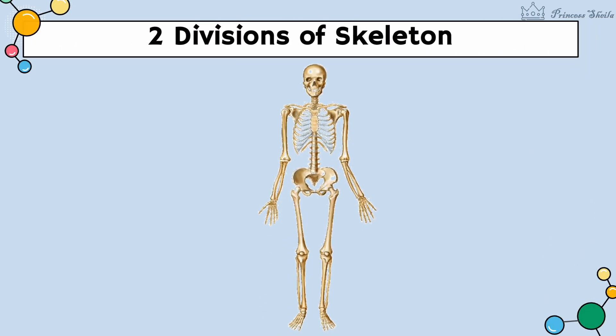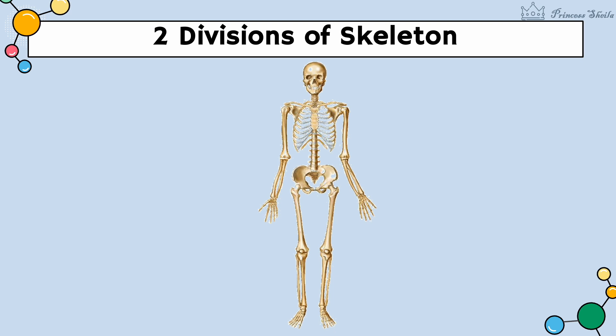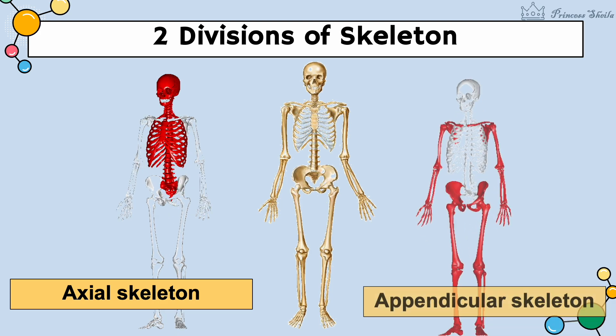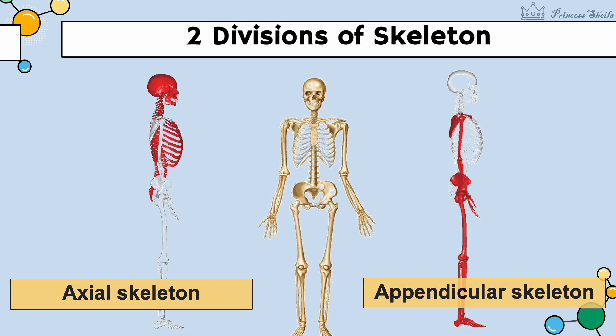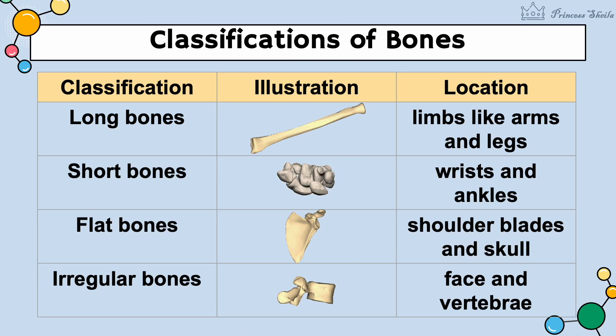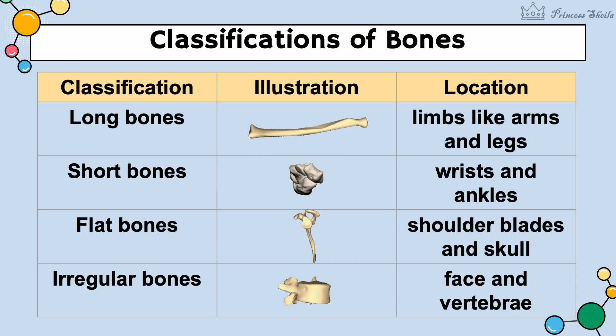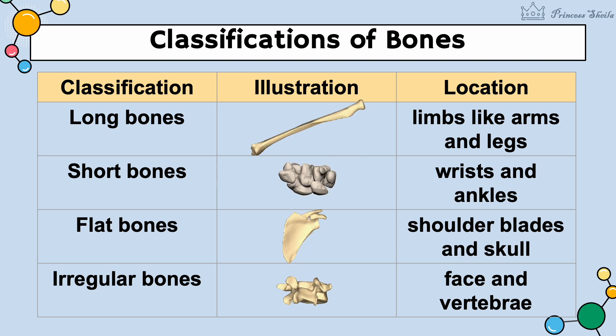The skeletal system is mainly composed of bones which are classified into two divisions: the axial and the appendicular skeleton. All other bones of the skeletal system have four classifications, namely long bones, short bones, flat bones, and irregular bones.